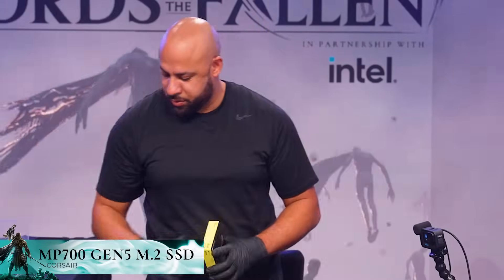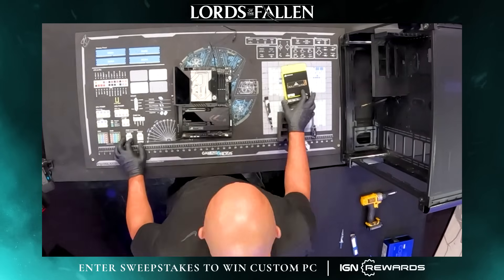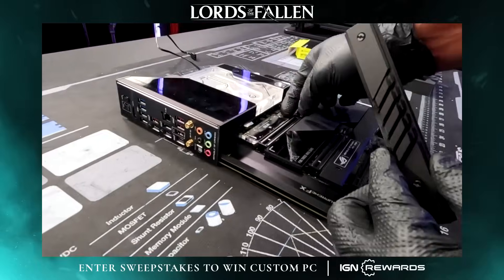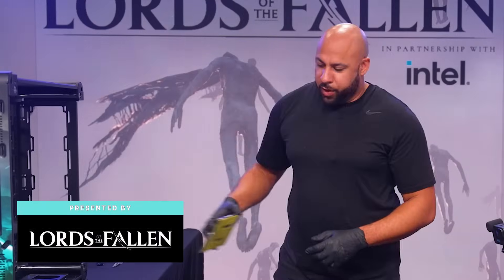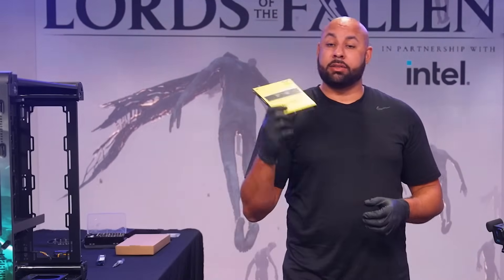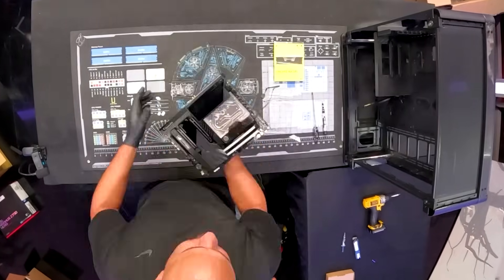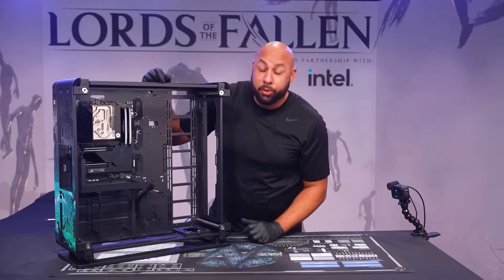Installing our M.2s — we're going to have plenty of storage in this beast. I think we're going to have 10 terabytes of storage overall in this PC. These Corsair M.2 cards have read and write speeds up to 10,000 megabytes per second — that is blazing fast. We're going with our Corsair Vengeance DDR5, and like I said earlier, 64GB, because we want this thing to be able to handle everything you want to throw at it. And now we have our motherboard installed.